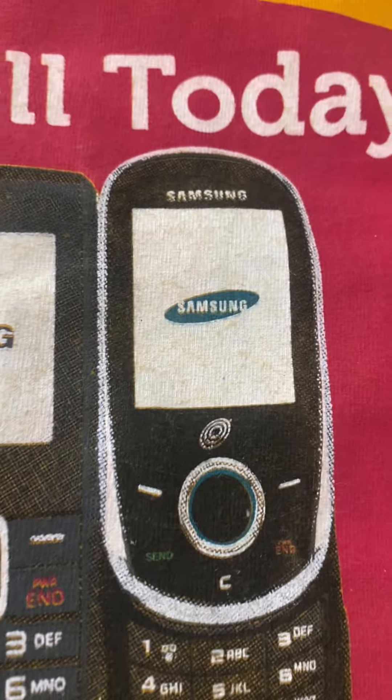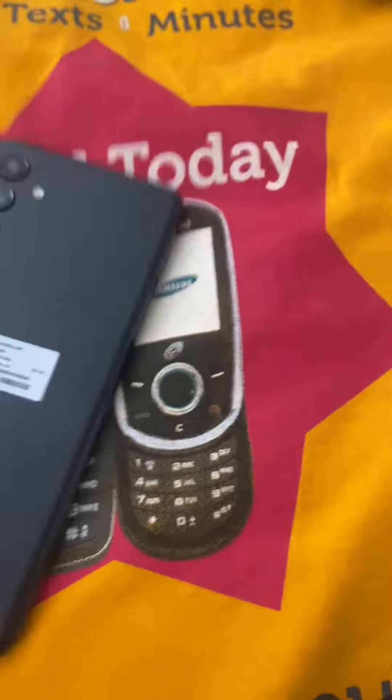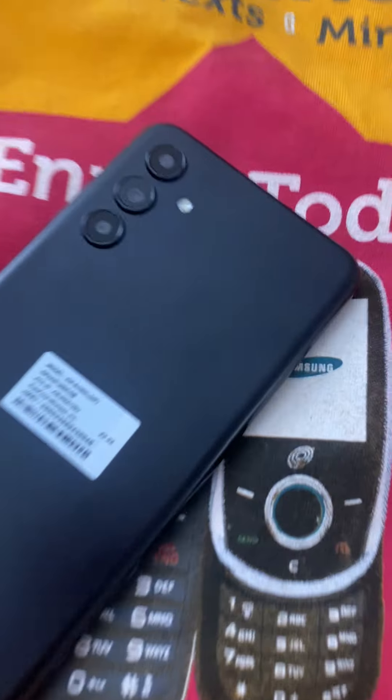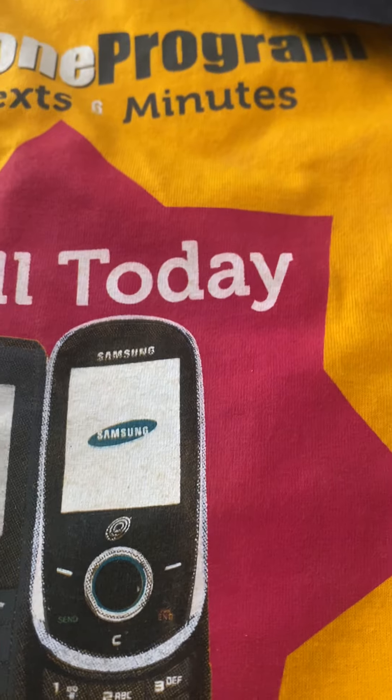They used to be these little ones, but they updated and got some new ones. As you can see, this one has three cameras — pretty cool. Six and a half inch HD LCD display. Let's get right into it.